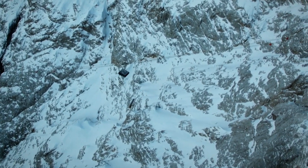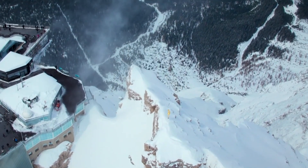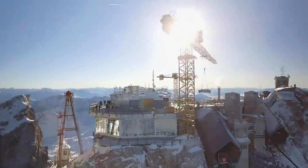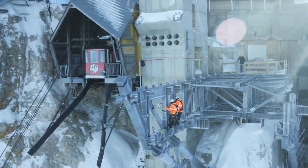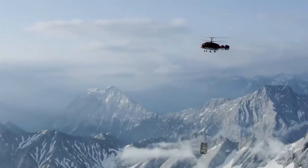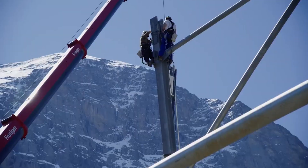Ever since Germany's highest peak was first conquered, the mountain railways around Zugspitze, Mount Wank, and the Garmisch Classic area have held an enduring fascination. What keeps people hooked is not just the breathtaking views, but the trailblazing feats and world records achieved by the cable car company. Among these remarkable milestones is the construction of the cable car Zugspitze, a crowning achievement that cements Bayerische Zugspitzebahn Bergbahn AG's legacy in the rich history of mountain railways.